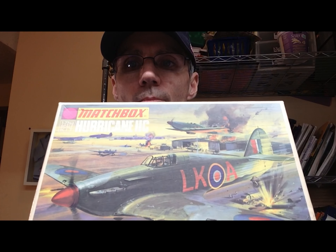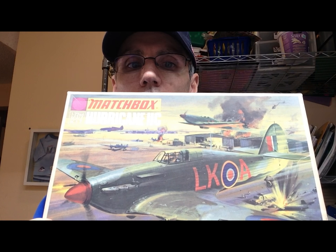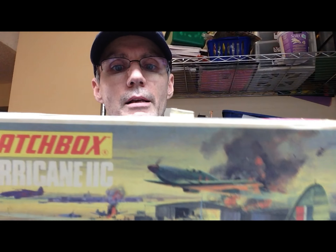This one was really what pushed me into bidding on this particular auction, because I've seen Al Wood build some of these kits. They had this Matchbox Hurricane 2C kit, and just the packaging alone is something worth having. So I was glad this was included in the lot.